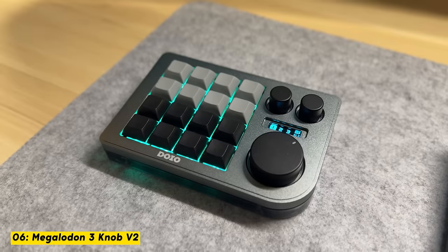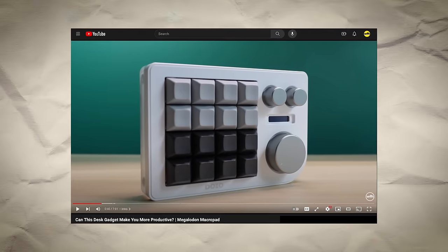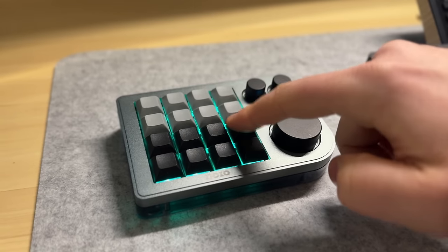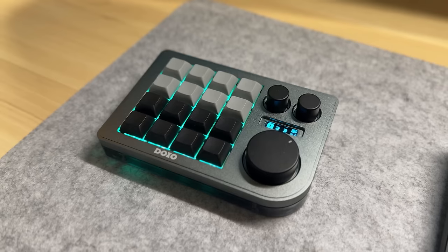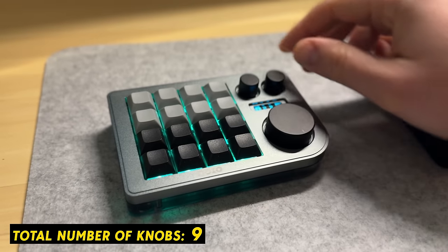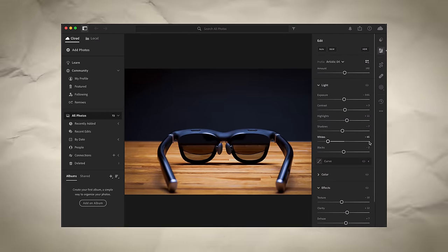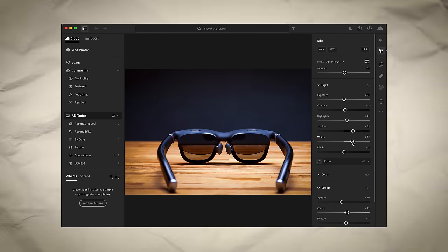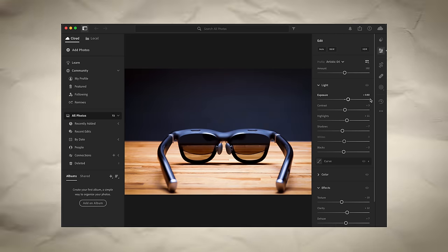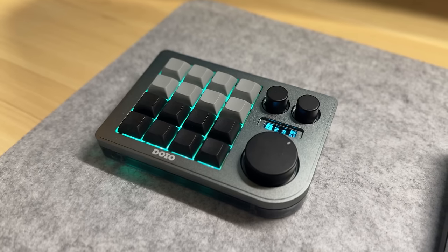Up first at the audio desk, we have the Megalodon 3-Knob Macro Pad V2. This is a follow-up to one of the first devices I ever covered on this channel — essentially a 16-button macro pad where every key can be programmed with a shortcut or macro. This specific model is known for having three rotary encoder knobs, which can be very useful depending on what you do at your desk. Personally I use these knobs for video and audio editing — if I need to adjust the brightness of a video clip, instead of using my mouse to wiggle a slider on screen, I'll use the knob for more precision and control. And unlike the original, this second version is now fully wireless with a rechargeable battery.